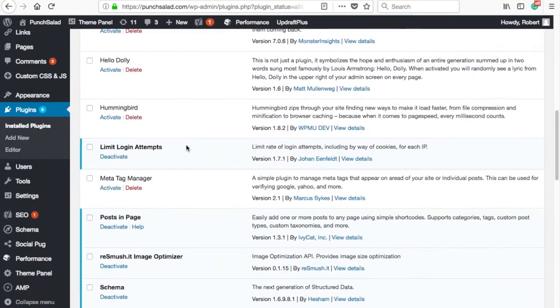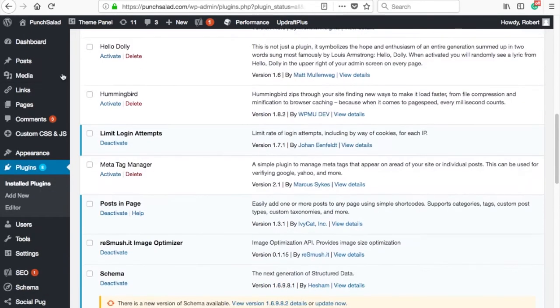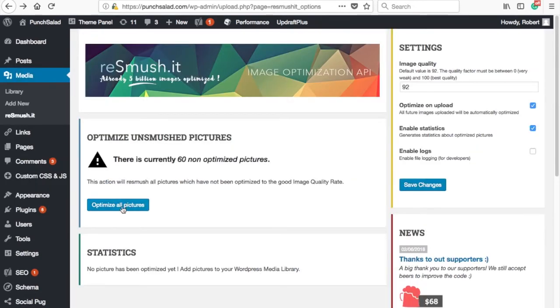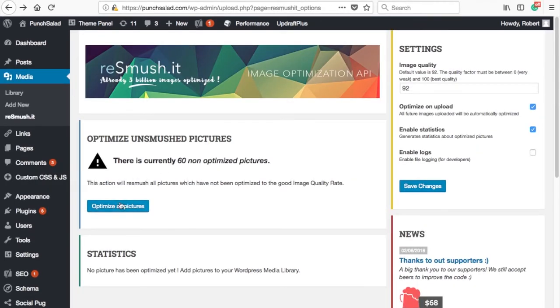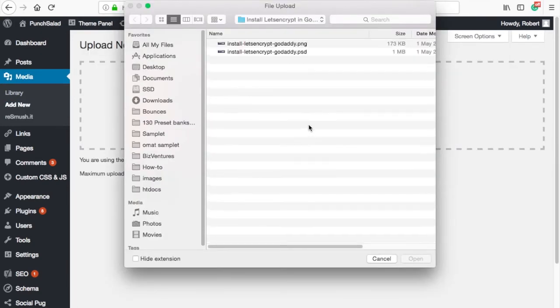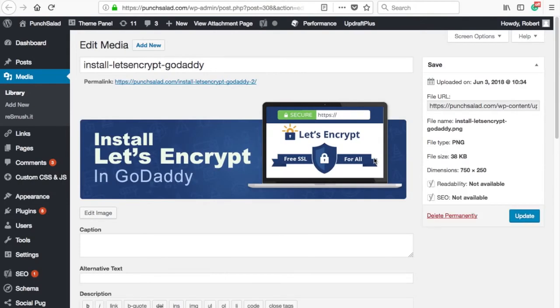Scroll down and you can see that the plugin is installed. To access it, click on media and select Re-smush it. Here you are able to optimize all your images, but let me first show you how to do it for individual images. Go to add new under media. I'll upload an image which is 173 kilobytes. Once Re-smush is done with it, it's only 38 kilobytes — that's a huge reduction.